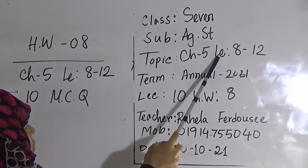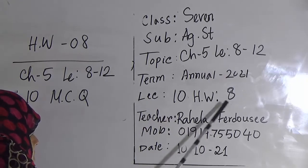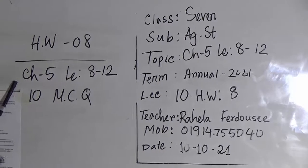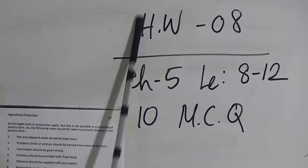Today's topic is chapter 5, and we will read from lesson 8 to 12. This is our annual term session, lecture number 10 and HW number 8. My dear students, after completing the class, you will submit HW from chapter 5, lesson 8 to 12, 10 NCQ. This is HW number 8. Now let's start our lesson.